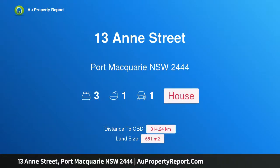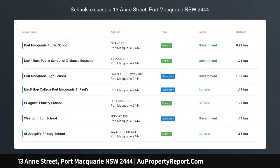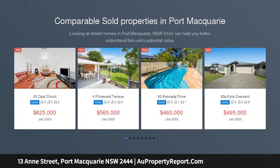Hi, I am glad to introduce property 13 Anne Street, Port Macquarie, New South Wales 2444. Renovate or develop in sought-after Eastport — what a multitude of opportunities this surprise package of a property presents.